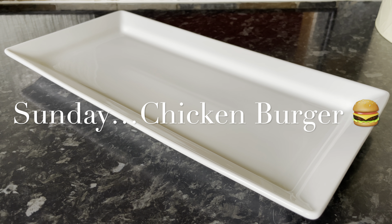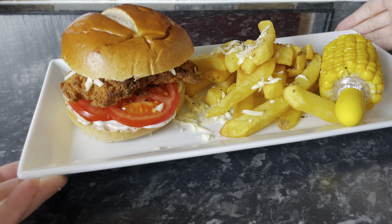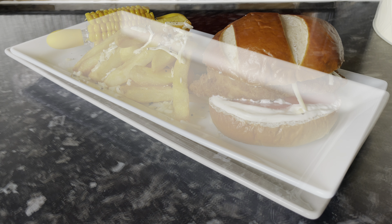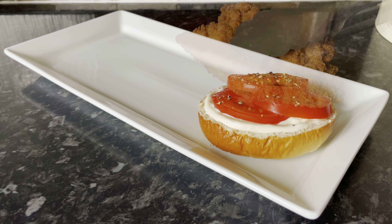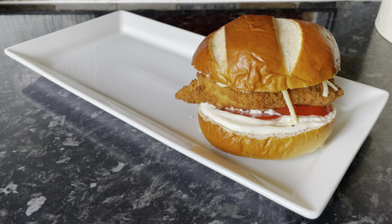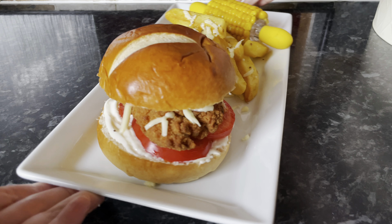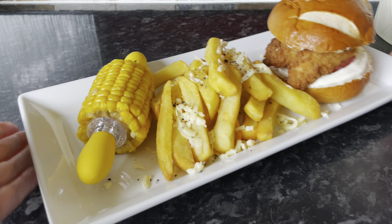Moving on to Sunday, it was chicken burgers. When we have a burger it tends to be chicken rather than beef — we're not keen on beef burgers unless they're proper steak burgers from the butcher. These are the buttermilk chicken burgers from Tesco, in lovely pretzel rolls with mayo, a couple of slices of tomato, a wee bit of pepper, and that breaded chicken on top with a wee bit of mozzarella. There's also a corn on the cob, a few chips with grated cheese on top — very easy and quick to put together, not your typical Sunday dinner but very tasty nonetheless.